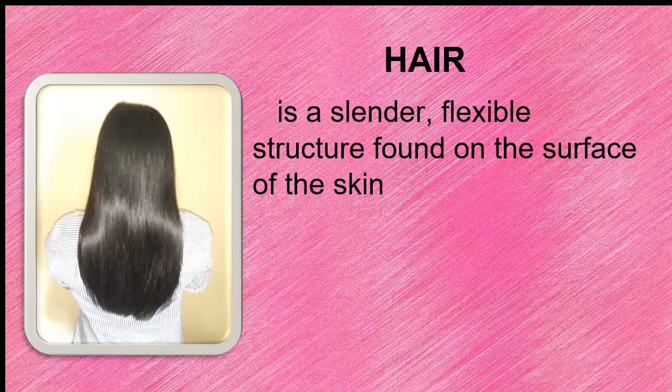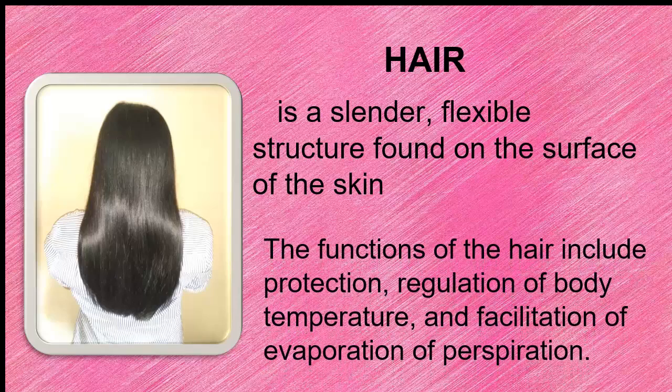The next part of the integumentary system is the hair. It is a flexible, slender structure found at the surface of the skin. The functions of the hair include protection, regulation of the body temperature, and facilitation of evaporation of perspiration.